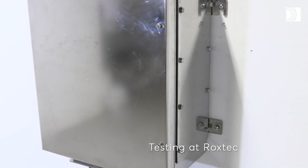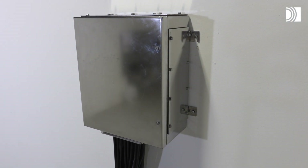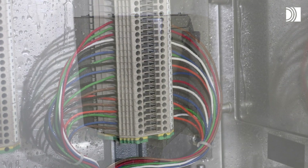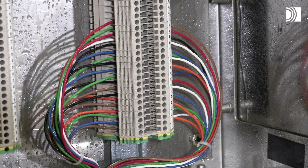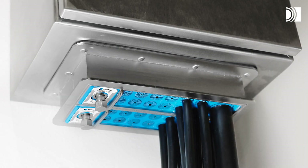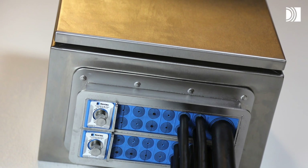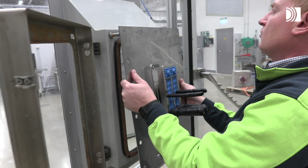Testing at Roxtec: water ingress protection test. Water tightness is crucial for electrical safety — humidity can easily cause downtime and risk. Roxtec cable and pipe transits are watertight, and this feature is tested hundreds of times by Roxtec test and certification engineers.